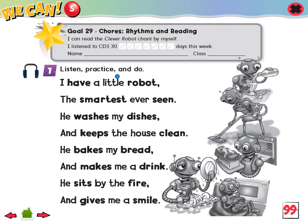I have a little robot, the smartest ever seen. He washes my dishes and keeps the house clean. He bakes my bread and makes me a drink. He sits by the fire and gives me a smile.